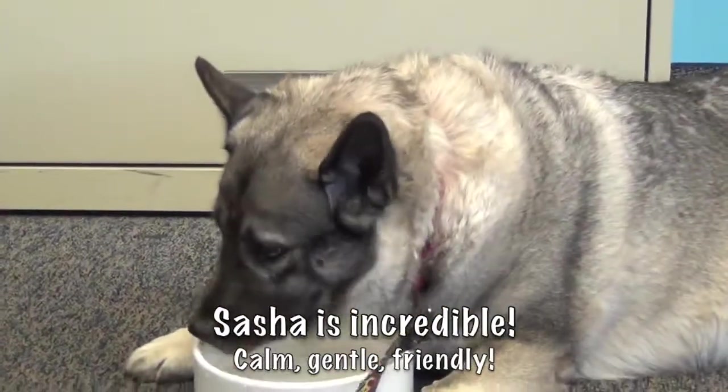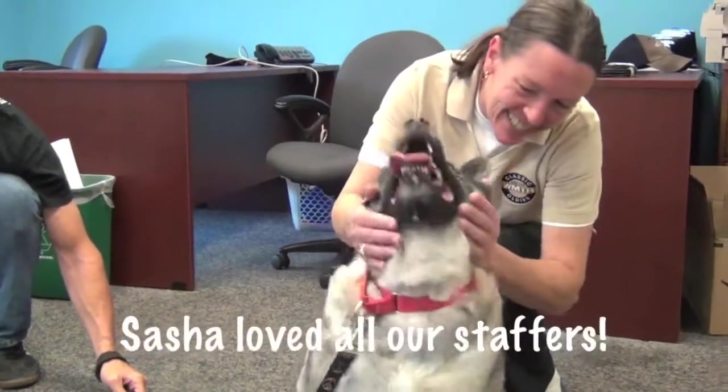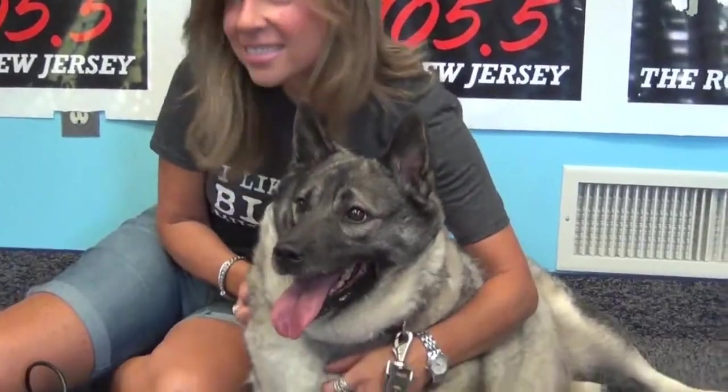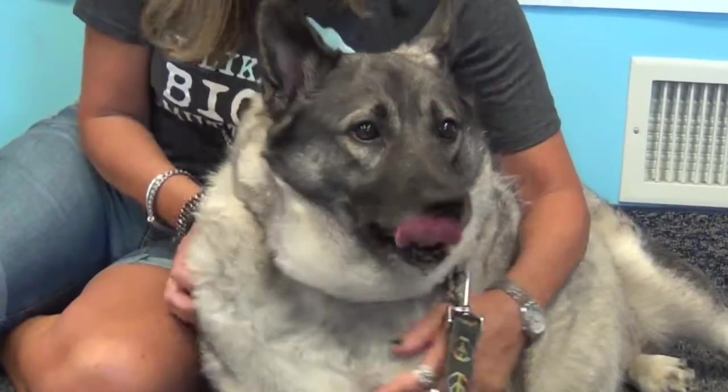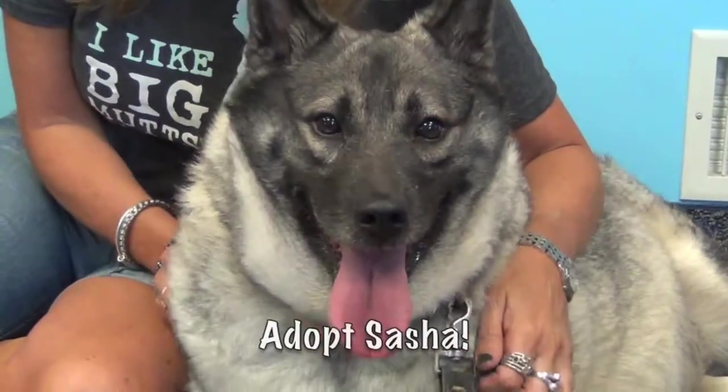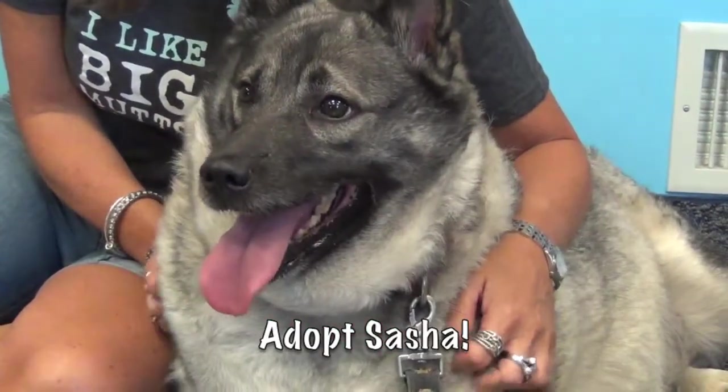Sasha comes with a great resume. She is housebroken, crate-trained, but could use to lose a few pounds, so if you're looking for a fall walking companion, she's your girl. She is fine with other animals and all people, including children. Fun fact: Sasha loves to swim. For more information on adopting or the trial-to-adopt program at Randolph, please call or stop by the Randolph Animal Pound. Adopt Sasha.